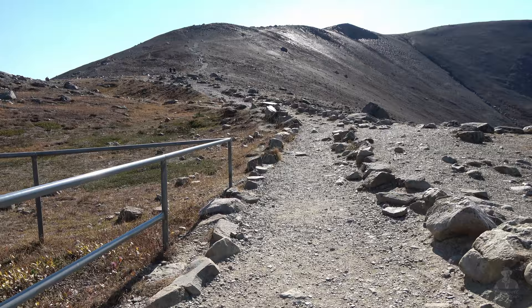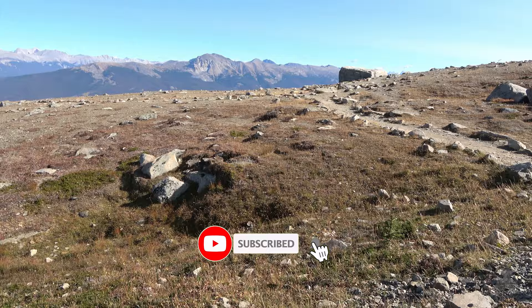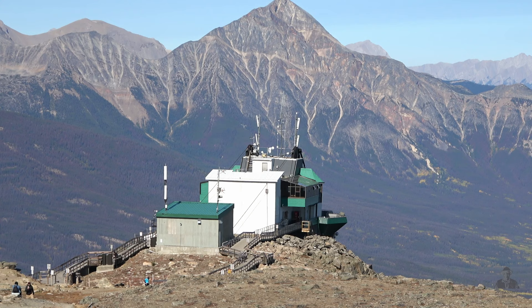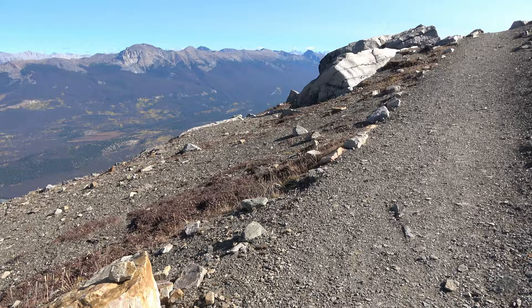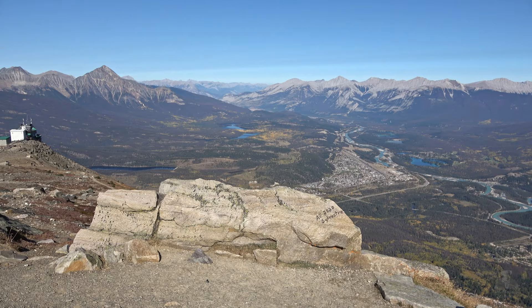Visitors can do a 30-minute hike to the top of Whistler's Peak for 360-degree views. The more energetic can do a challenging hike down the mountain, or vice versa. It's considered a three-hour hike down to the trailhead, and another 20 minutes to the lower tram terminal parking lot. Temperatures on the mountain are about 12 degrees Celsius colder than in the Jasper Townsite.